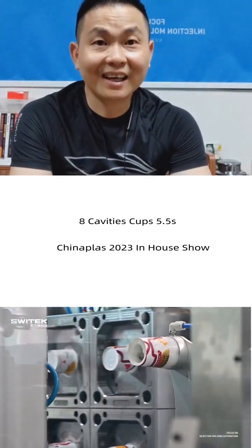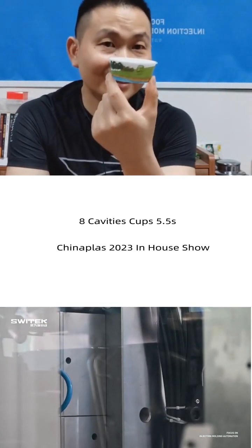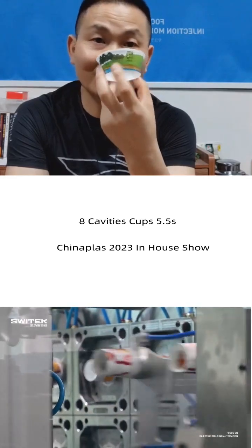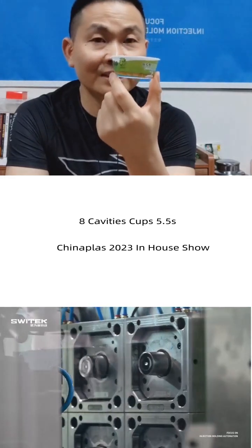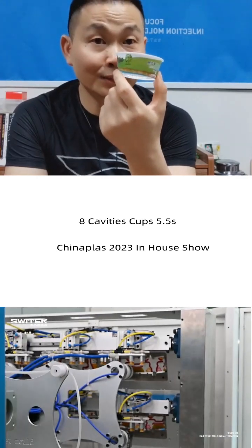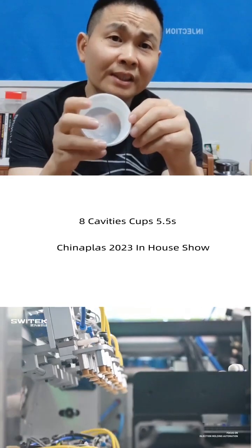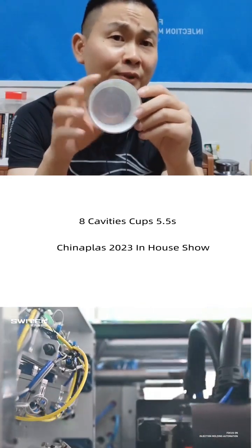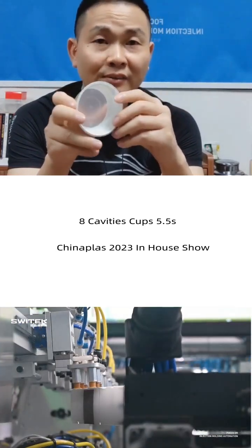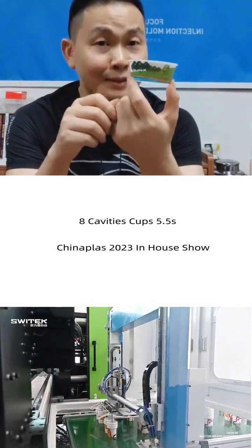Now, this year — Hai Tian. I got the news that Hai Tian will again show the IML solution of this cup, with their new high-speed hydraulic injection molding machine. As the world's largest injection molding machine manufacturer, Hai Tian's show is really expectable.